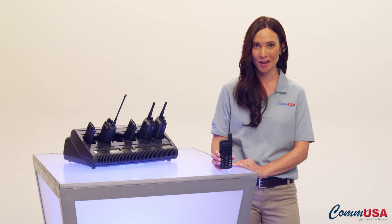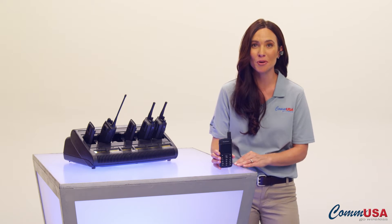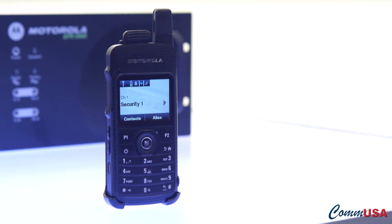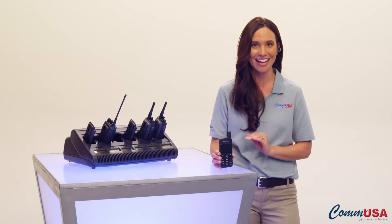Hi, I'm Olivia from COM USA, and this is the Motorola Moto Turbo SL 7550. This is the world's thinnest, lightest digital DMR radio in its class.